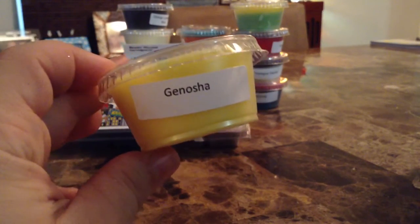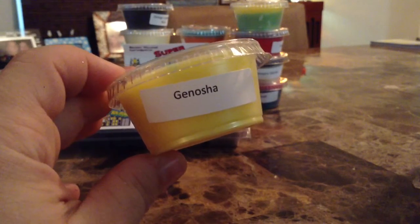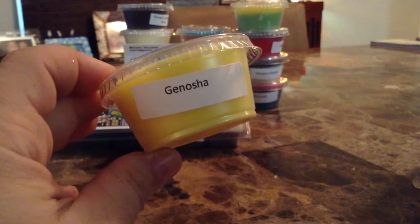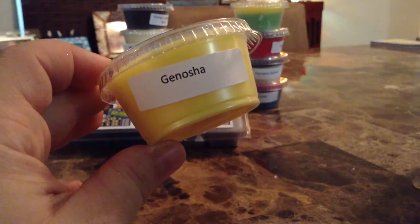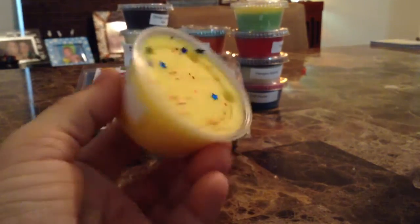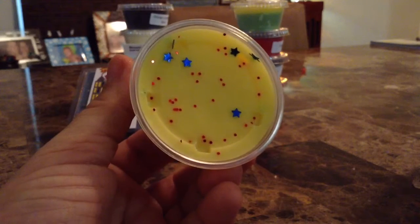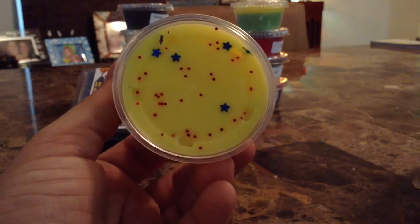This one is 'Genosha' — one of the classic scents she's had for a while. It's a sweet mix of pineapple creamsicle and raw candy. It's all yellow and just smells like a very creamy pineapple scent — nice, sweet, creamy pineapple. We've all heard about this one before.